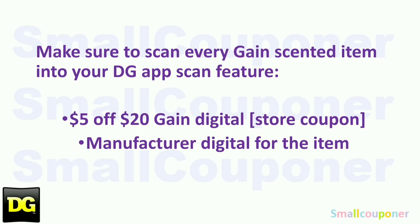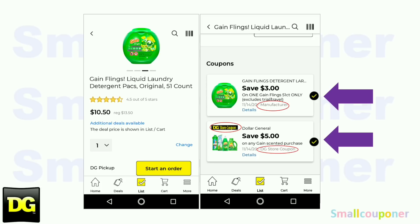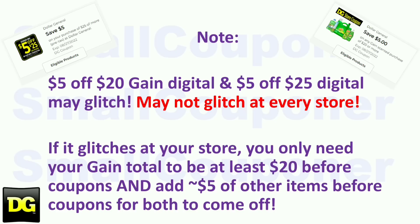Scenario 6 is a Gain scenario. Make sure that you scan every Gain-scented item in your cart into the DG app to confirm that the $50/$20 Gain store coupon and the manufacturer digital both show up for that one product. The $50/$20 Gain and the $50/$25 may glitch at some stores but not every store. If it glitches at your store, you only need your Gain total to be at least $20 before coupons, and then you'll add about $5 of other items before coupons for both to come off.